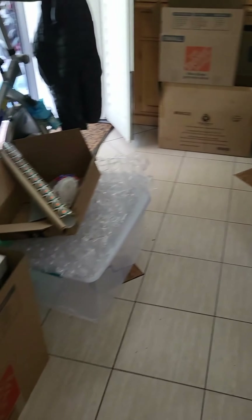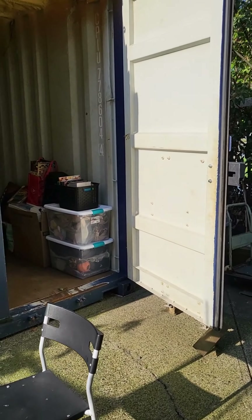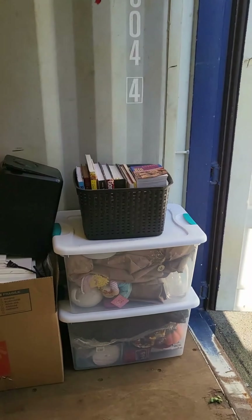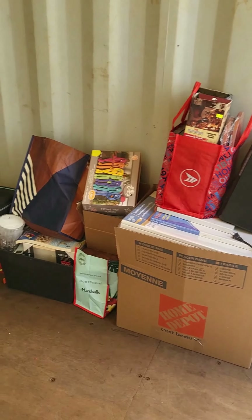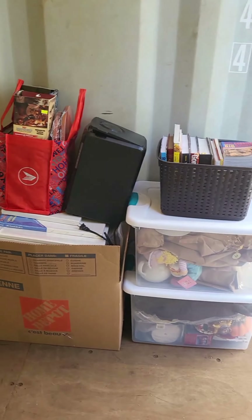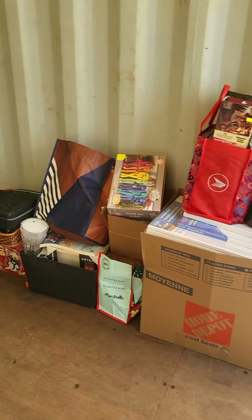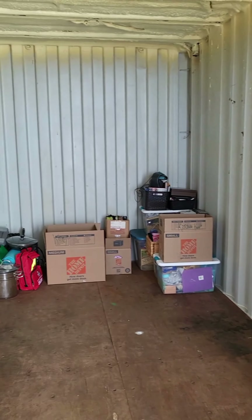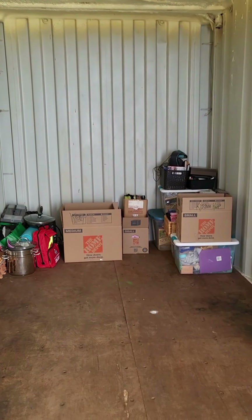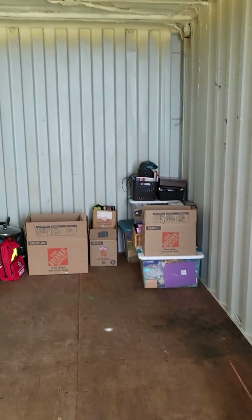We're in the storage container. All this stuff here we're selling in a garage sale, so luckily we can get rid of some of it. All that stuff back there is the kitchen and living room all packed up — whatever we're keeping. The rest of this container is going to be filled to the brim with the rest of my basement.